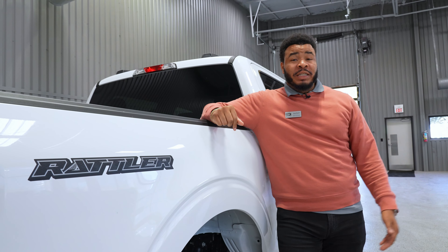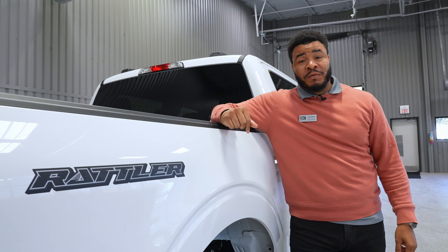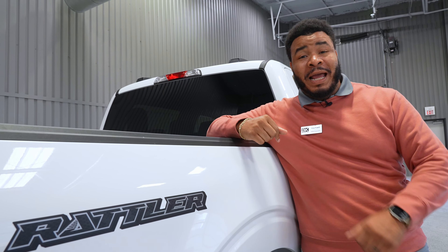If you're interested in this F-150 Rattler, come down and see us at Burger Coach & Ford. We have plenty of other F-150s from XL to Platinum.